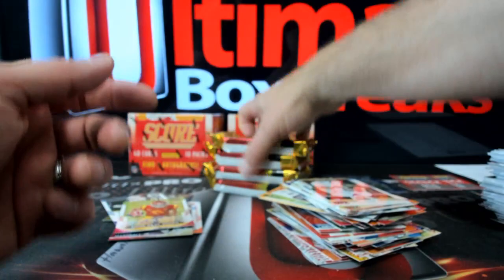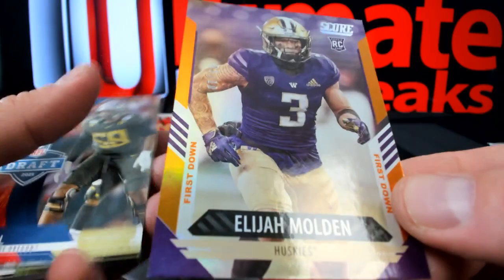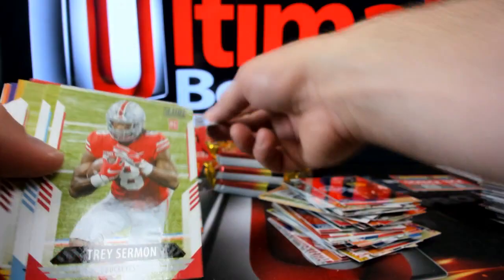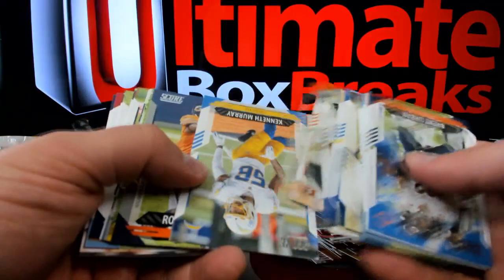Four to go in this box - picking up the pace, making good time, that's what it's all about. Here's Elijah Molden, one out of ten. Starting to get some short print stuff which is nice. Third vet auto of this box - Jameson Crowder over to the Jets, and hot sauce daddy. More breakthrough.